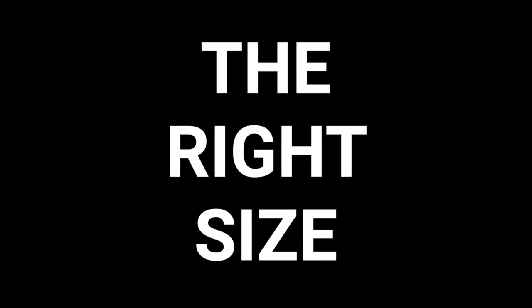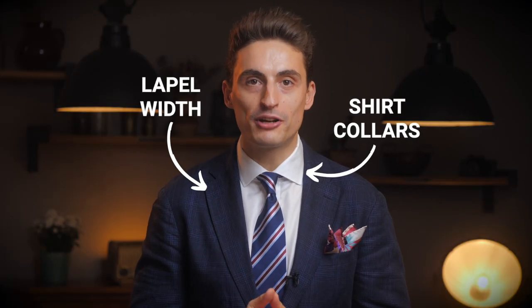Do you want to know a trick to instantly command more respect and look more professional? It all comes down to the right size — and in this context I'm talking about the size of your shirt colors and the lapels of your sports jackets.